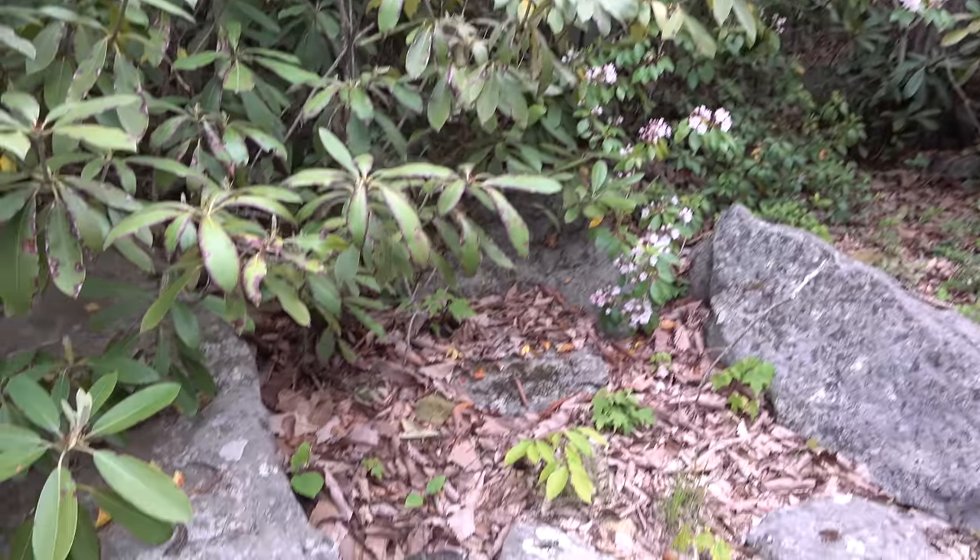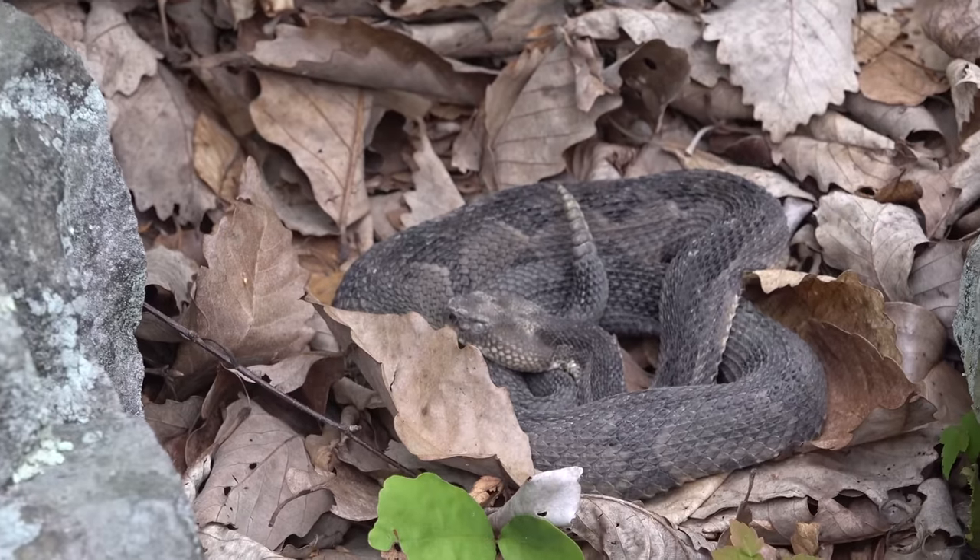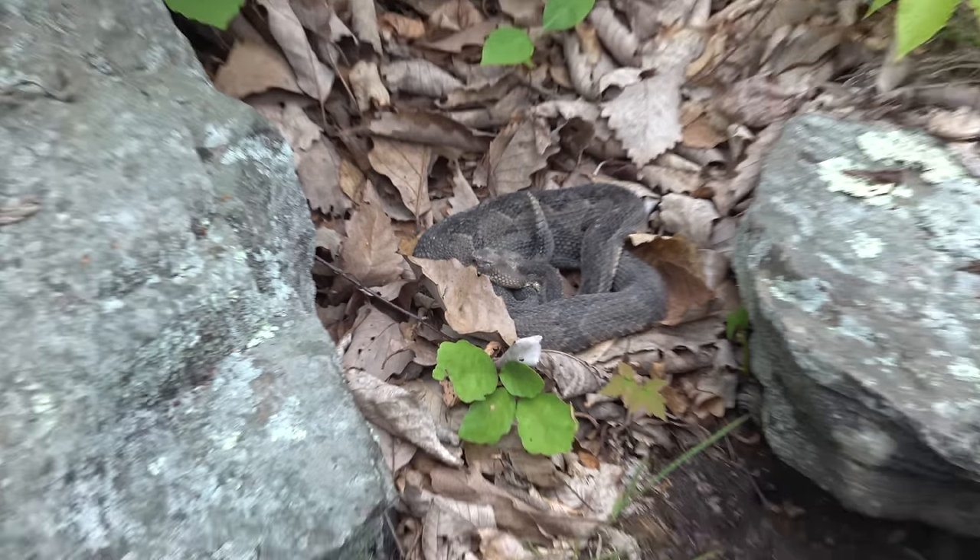Bob just spotted another rattlesnake. Check him out — dusty little guy but pretty cool.